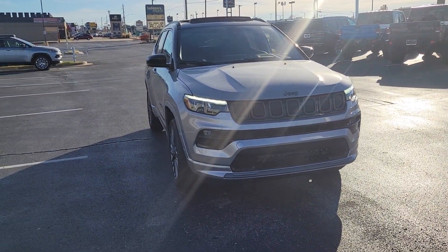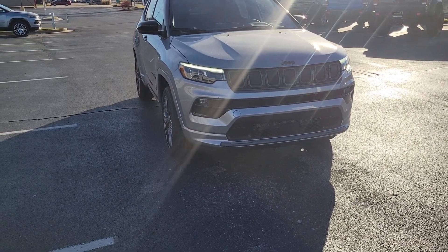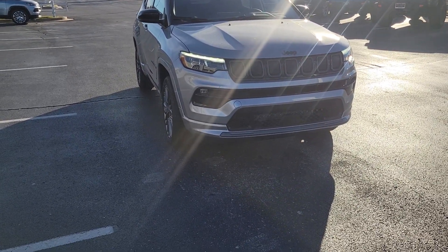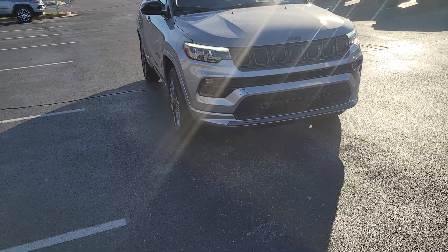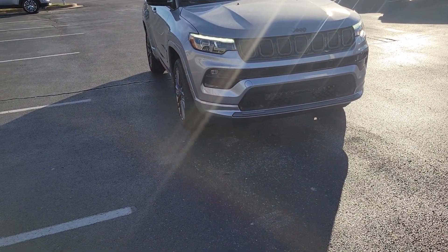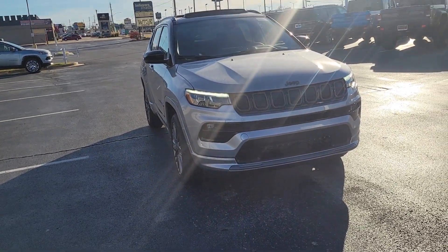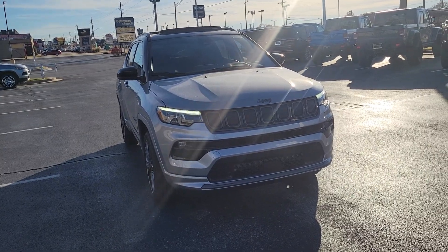Hey, how you doing, Brooke? This is DeMarco Brown here at Bob Moore Jeep of Tulsa. I'm so excited right now. Here is the brand new 2022 Jeep Compass. This is the High Altitude. I'm going to just do a quick walk around, give you a chance to really check out this bad boy — or bad girl, I should say.